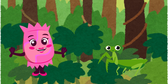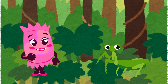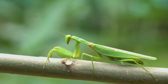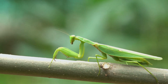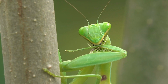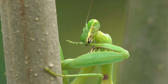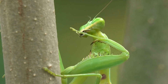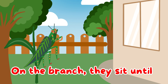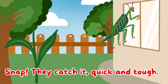Look closely. Can you spot the praying mantis? These clever insects are masters of disguise, blending in with leaves and branches to catch their prey. Praying mantises are skilled hunters, with sharp reflexes and strong front legs. They can turn their heads 180 degrees to spot their prey. They might look peaceful, but they're actually fierce predators. Praying mantis waits so still, on the branch they sit until an insect flies just near enough — snap, they catch it quick and tough.